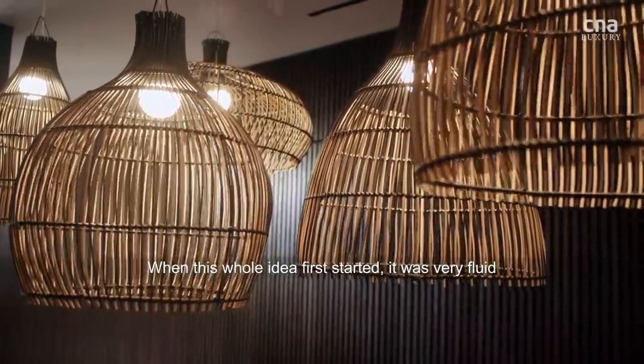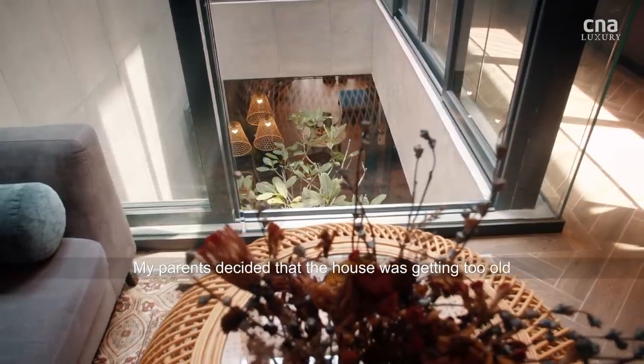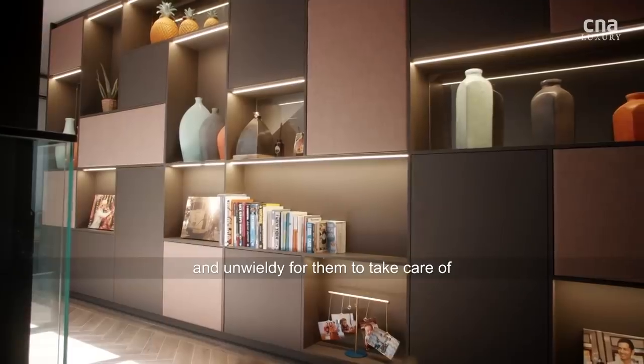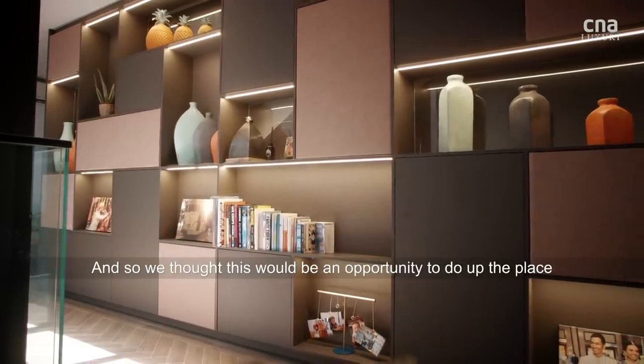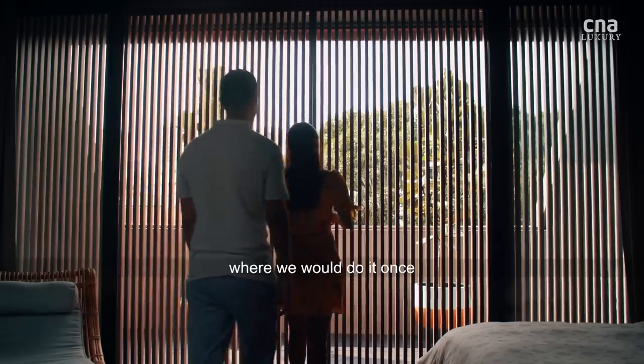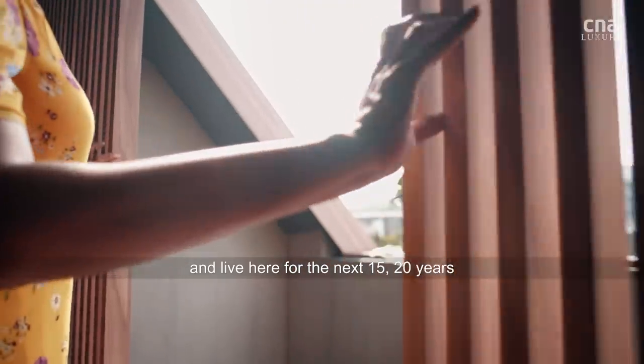When this whole idea first started, it was very fluid. My parents just sort of decided that the house was getting a bit too old and a bit unwieldy for them to take care of. And so we thought this would be an opportunity to do up the place, to the point where we would do it once and live here for maybe the next 15, 20 years.